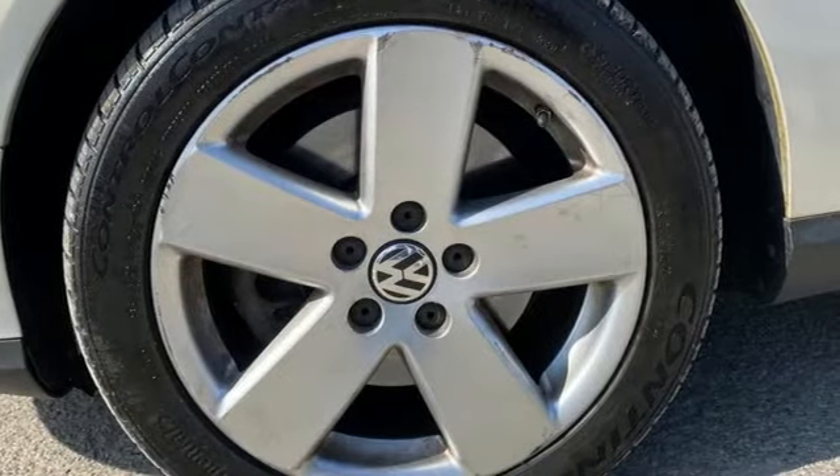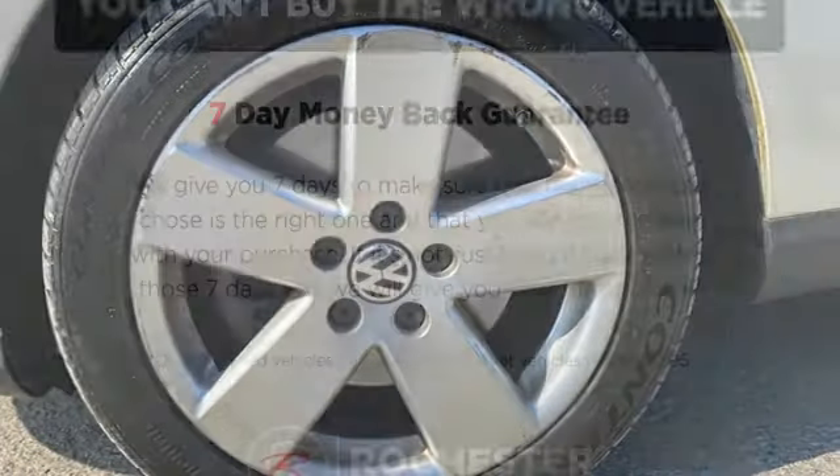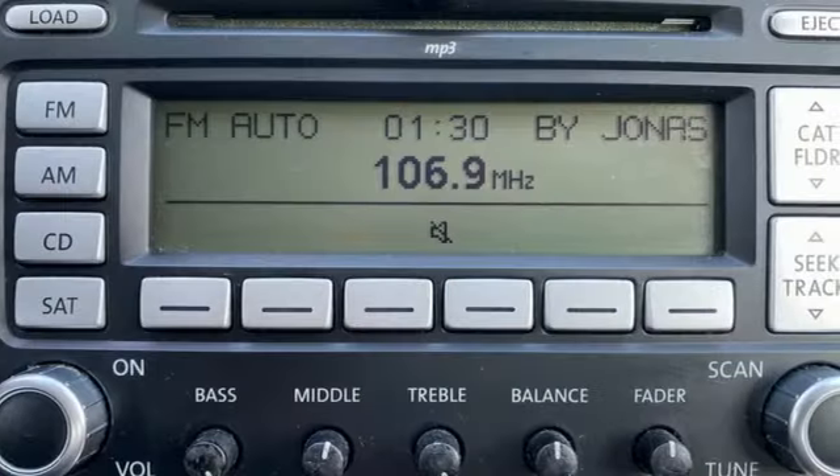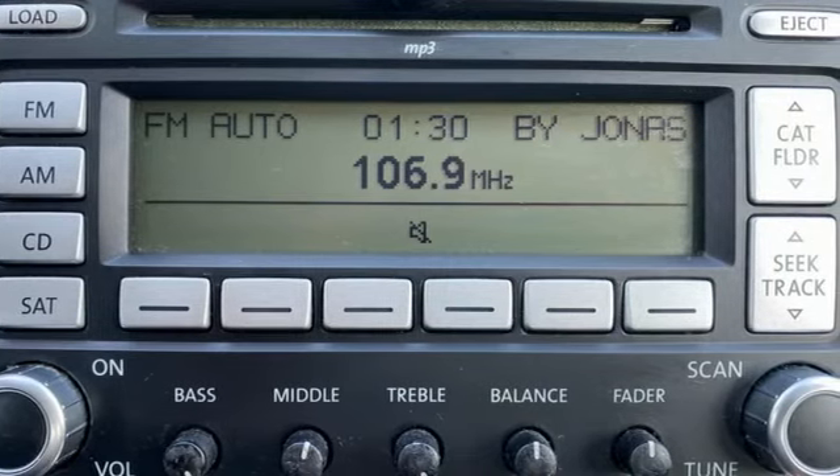Motor Trend praises the Passat, noting this is a mature, fully textured driver's car appealing on every level. Enjoy every drive in a Volkswagen. The time is now — see it for yourself today.